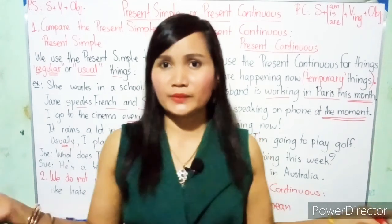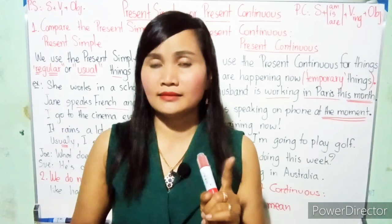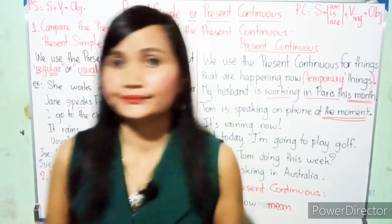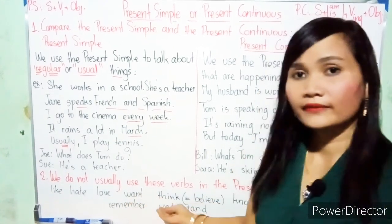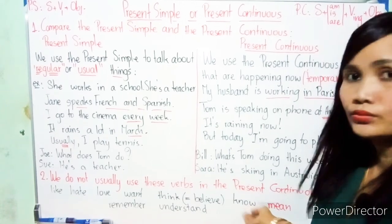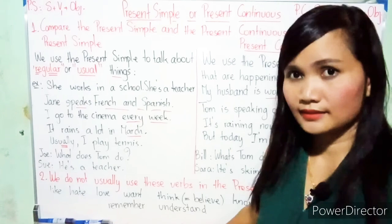So again, the verbs we cannot use in the present continuous are: like, love, hate, want, think (meaning believe), know, mean, remember, and understand.